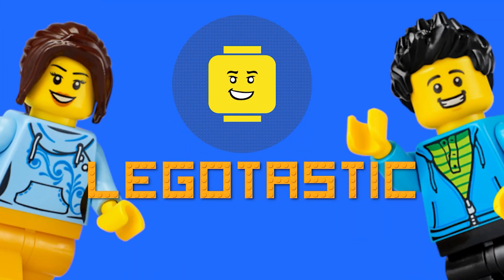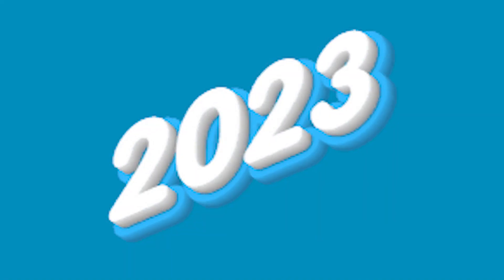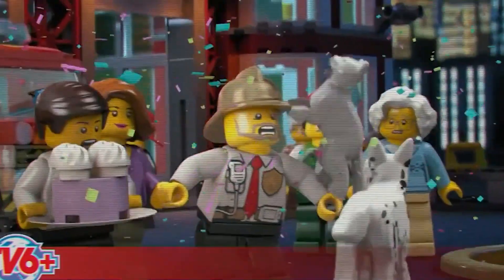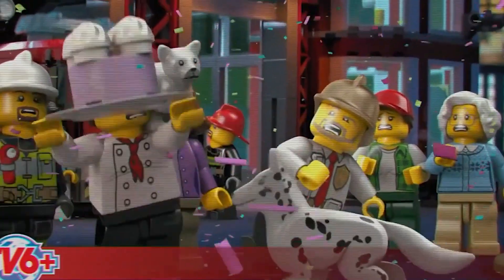Welcome back to Legotastic. Today we will talk about Lego City sets that will be released in the first half of 2023. Lego City is set to get another action-packed year in 2023, so let's look at the sets one by one.